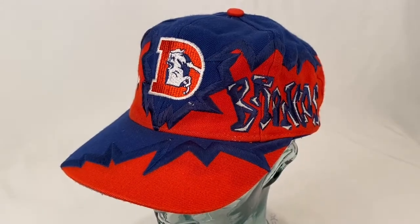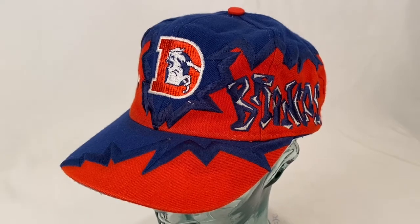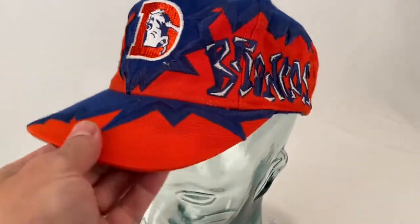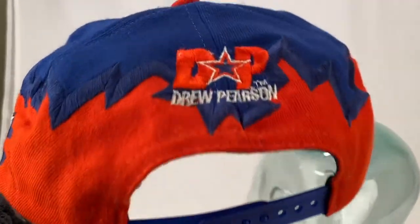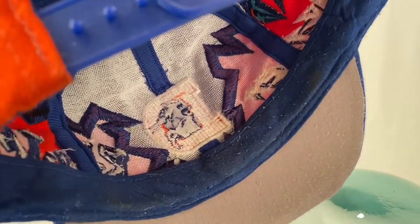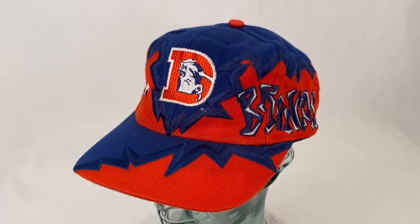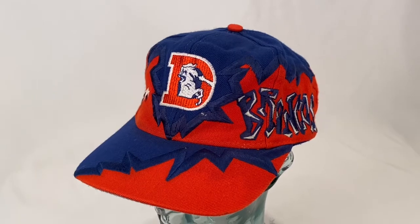Sold this Denver Broncos hat internationally to someone in the UK. It's got a zigzag pattern, crazy lining, snapback — it's a Drew Pearson hat. Pretty heavy wear on the headband. Hat sold for $38.00 plus shipping.